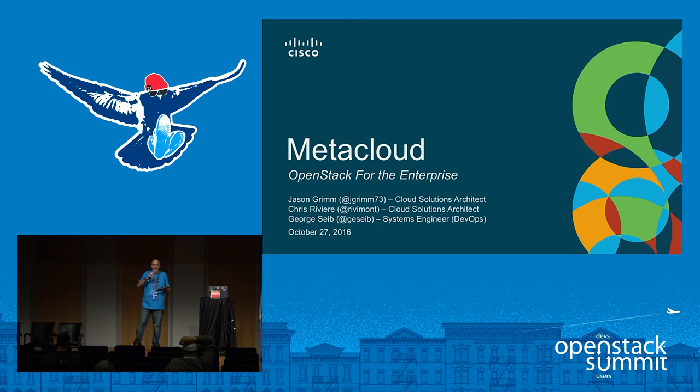Welcome to the Cisco Sponsor Track Room. My name is Gary and I'm going to be the host for all five sessions here today. Hope you can join us for the other four if they make sense for what you're looking for. We're going to kick off the day with a great session on the MetaCloud solution — MetaCloud OpenStack and the Enterprise. We've got three members of our team who are going to be giving our presentation today.